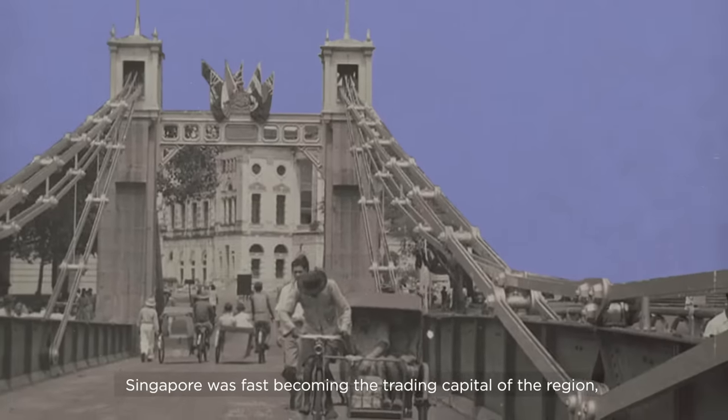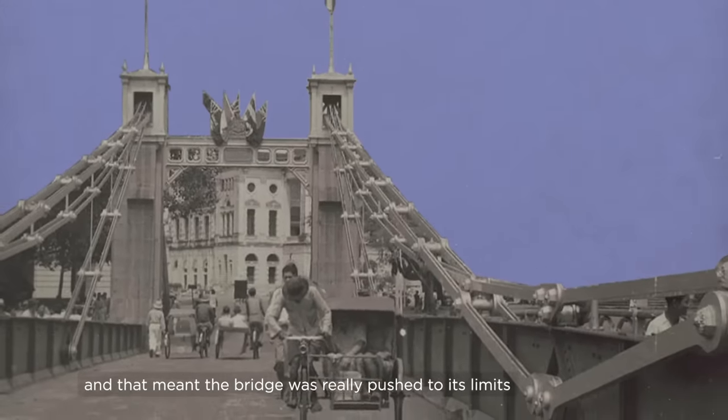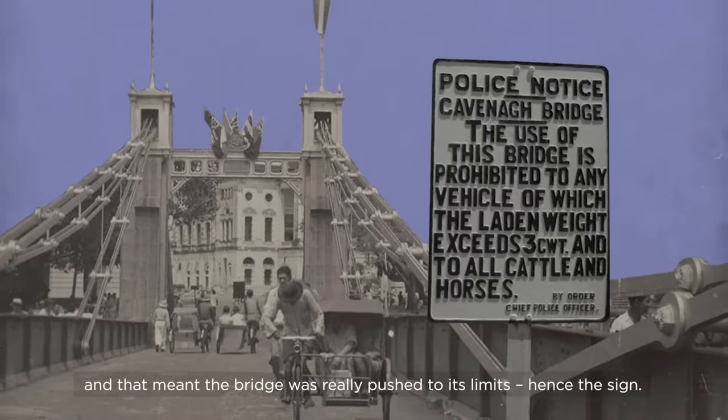Singapore was fast becoming the trading capital of the region, and that meant the bridge was really pushed to its limits. Hence the sign. Pretty good, eh?